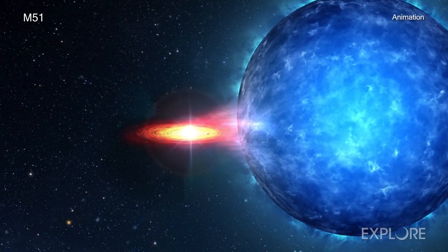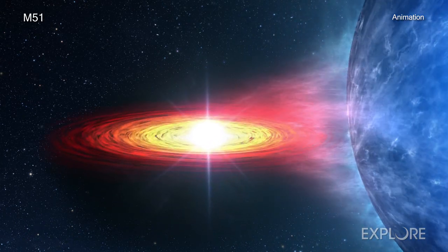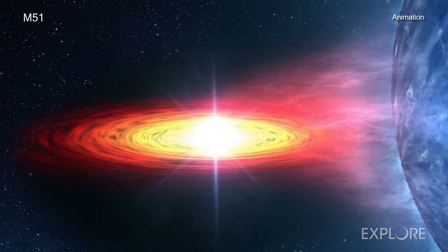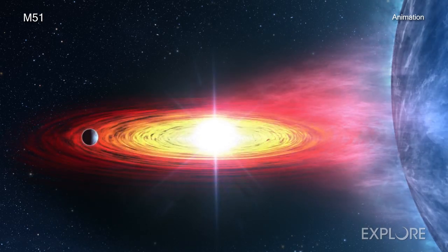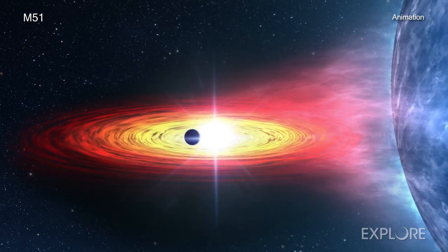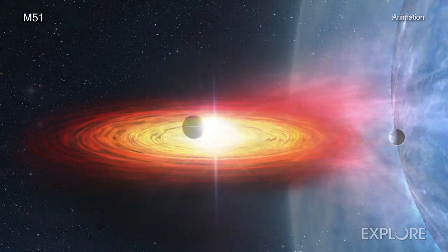These disks glow brightly in X-rays, because the material becomes superheated by the forces applied to it. Because the region producing bright X-rays is relatively small, a planet passing in front of it could block most or all of the X-rays. This is known as a transit.